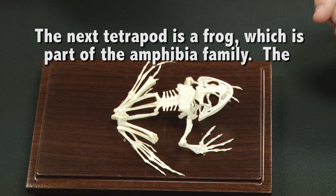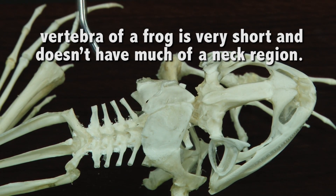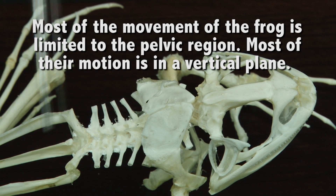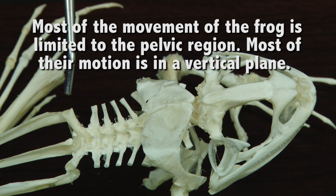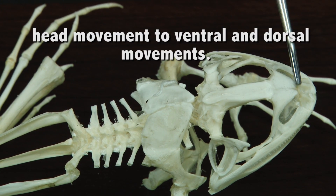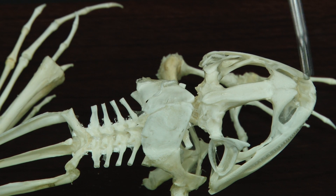The next tetrapod we will move on to is the frog. When we look at the vertebra of a frog, which is an amphibian, it's very short. It doesn't have much of a neck region or a cervical region. Most of the movement of a frog is limited to the pelvic region, and they mostly do their motions in the vertical plane, up and down. With the cervical region, we do have one cervical vertebra, and it limits the head motion to up and down motions, or ventral to dorsal — ventral meaning forward, dorsal meaning towards the back.